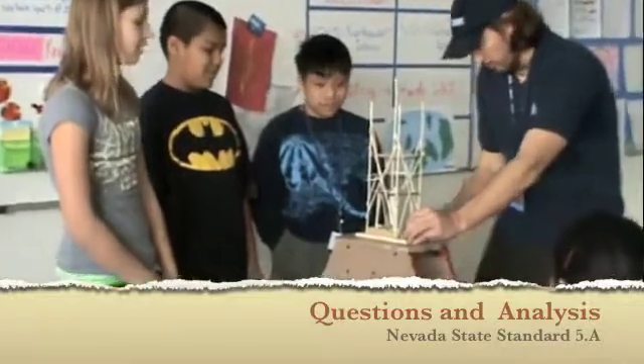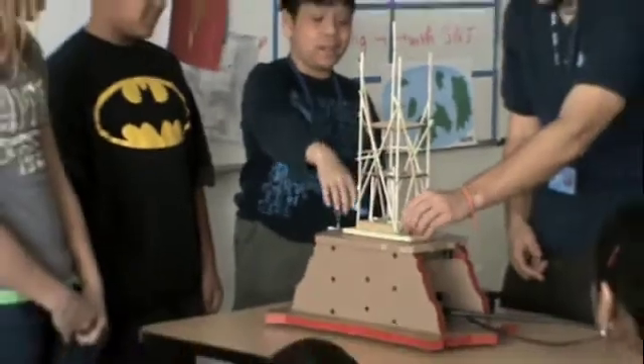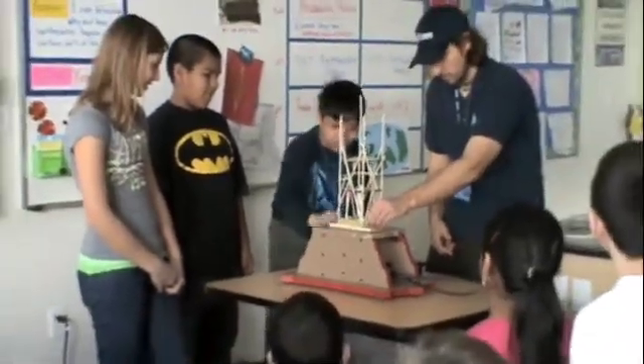Are you worried about any part of this? I'm worried about the bottom. Which part? Why the bottom? And why would you be worried about the bottom? I don't know, because like the way it might crack these sticks — I'm worried about this because it's not stable.